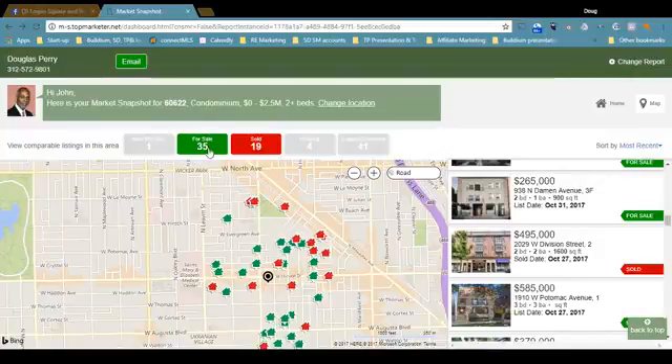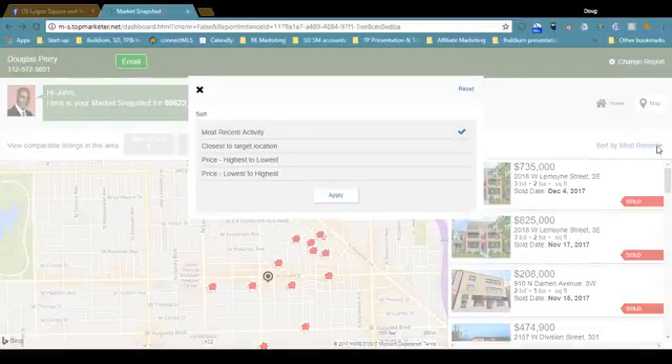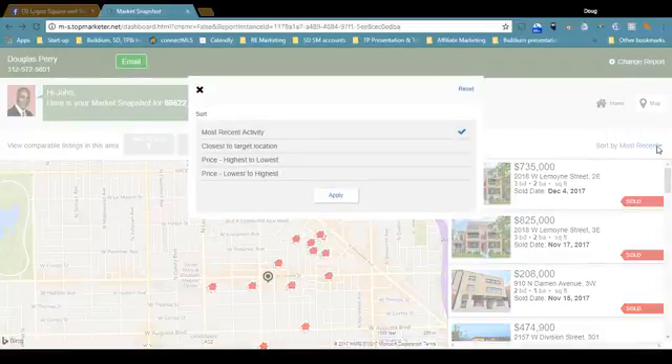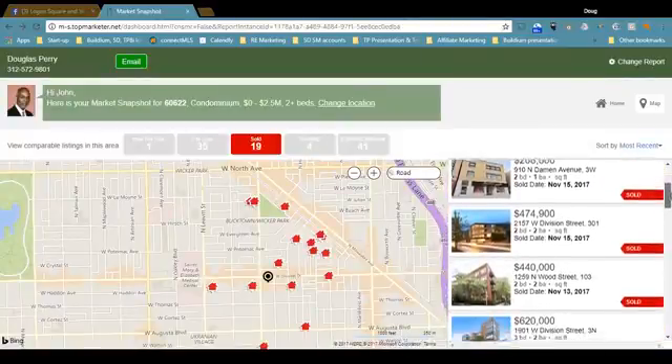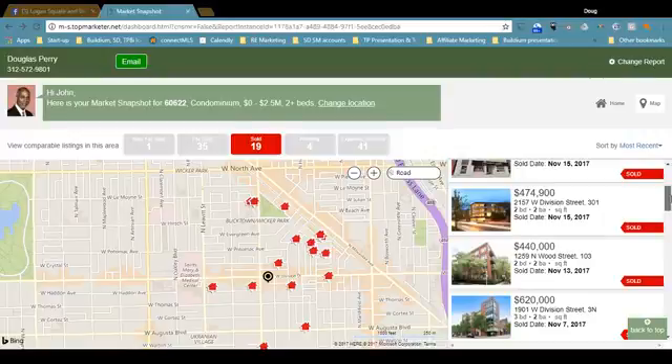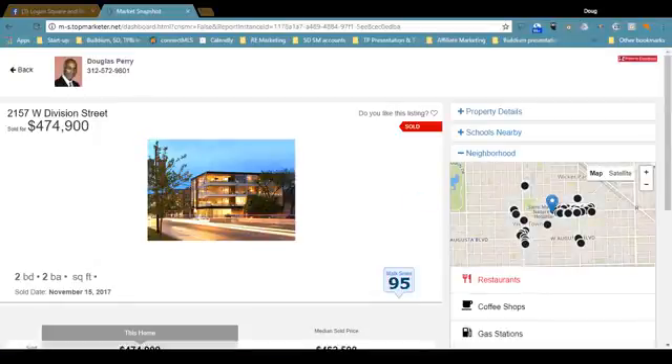So what I really want to focus on right now are the sold properties. You can sort them in a variety of different ways — most recent, closest to the target location, price high to low, low to high. Let's stick with most recent activity. If we scroll over here, let's find something that's kind of at the median price point. $474.9 is around the median price point for Westtown. So let's drill down and take a look at this — this is 2157 West Division Street.